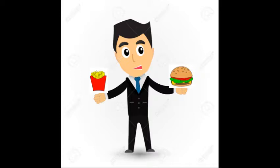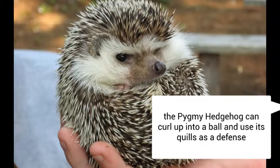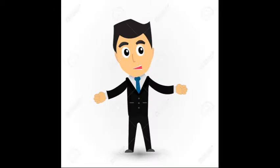Now let's see what today's fun fact is. The pygmy hedgehog can curl up into a ball and use its quills as a defense. Cool, quills as a defense, kind of like a porcupine.